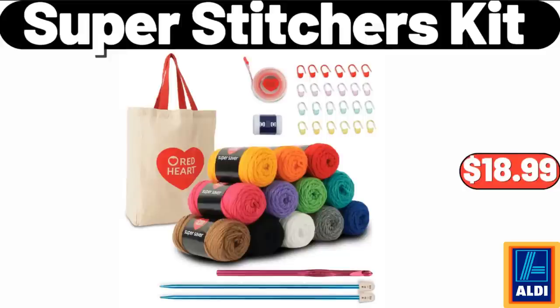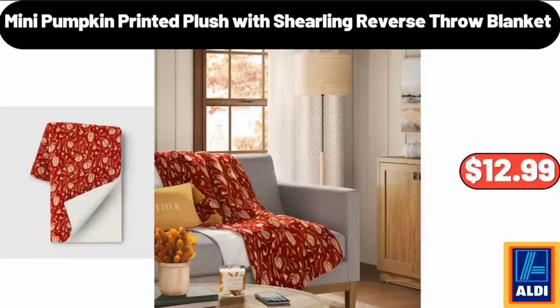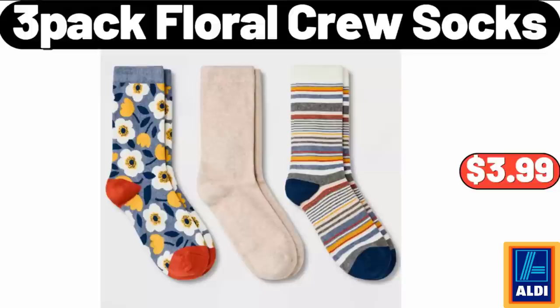2-piece Cookie Sheet Set, $8.99. 11-ounce Ceramic Gravy Boat with Tray, $16.99. Rubber Wood Covered Grinder, $12.99. Super Stitchers Kit, $18.99. 20-gallon Latching Storage Tote, $4.95.